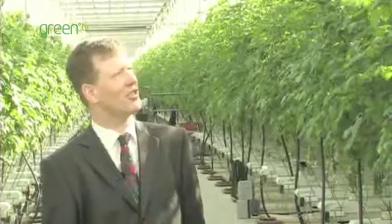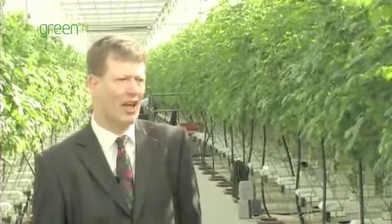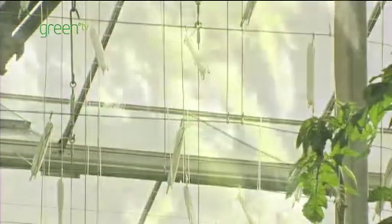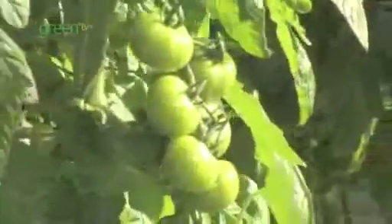We grow our tomatoes in glasshouses, as you can see behind me here, in very tall vine type systems supported by a string and the crop is hung from the roof. We also use very efficient systems to use energy, so we use the minimum amount of energy that you could possibly use.